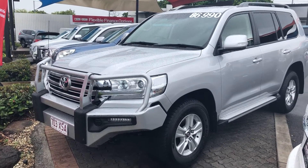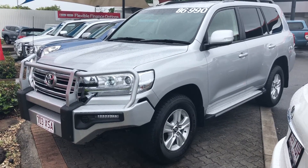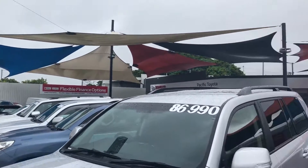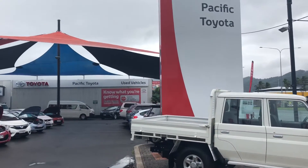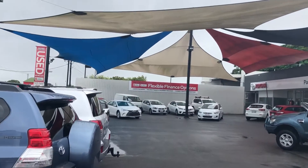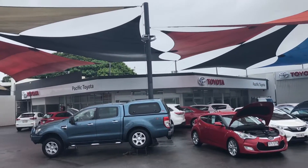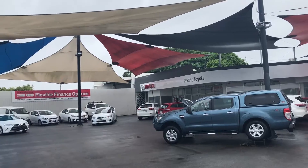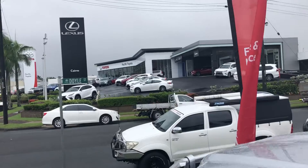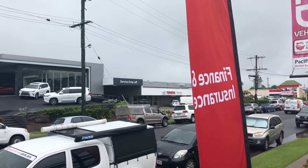Good morning, this is David from Pacific Toyota and Lexus of Cairns giving the virtual tour of our 2017 200 Series Land Cruiser GXL. A quick tour of the dealership — we're standing in one of our two pre-owned vehicle yards. We've got plenty of stock; we stock over 130 cars at all times and have another yard down the road as well. We've got our showroom with finance, our Lexus of Cairns and Toyota new vehicle dealership across the road, and our service center.